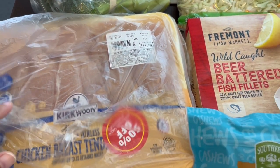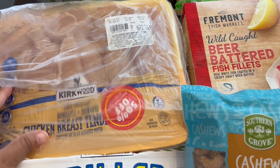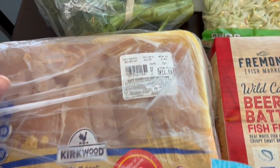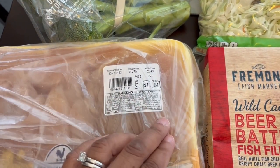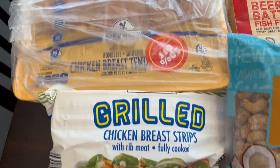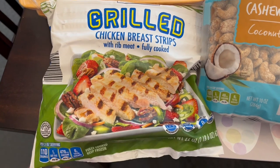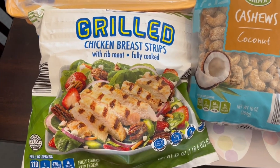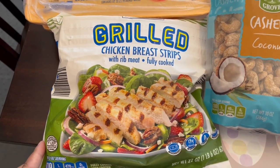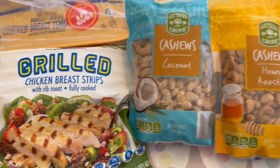Every time I go to Aldi I hardly ever find meat on clearance, but I did today. I grabbed two packages of boneless skinless breast tenders — both packages were about the same price, $11.64 a pound, and I paid half price on those. I also grabbed this bag of frozen grilled chicken breast strips, 22 ounces. Whenever I have a recipe that calls for cooked chicken, this is just an easy solution — I'll grab how much I need, then throw the rest back in the freezer.